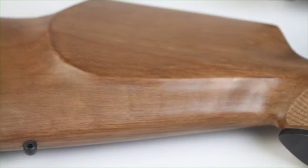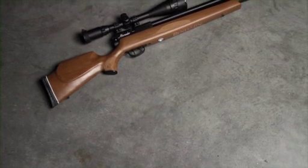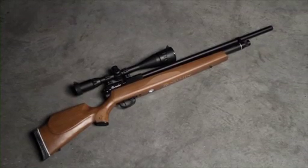Once you shoot this rifle, you will not be able to put it down. Add your Benjamin Marauder to your shopping cart today, only at Air Gun Depot, where we offer friendly, professional customer service and unbeatable prices.